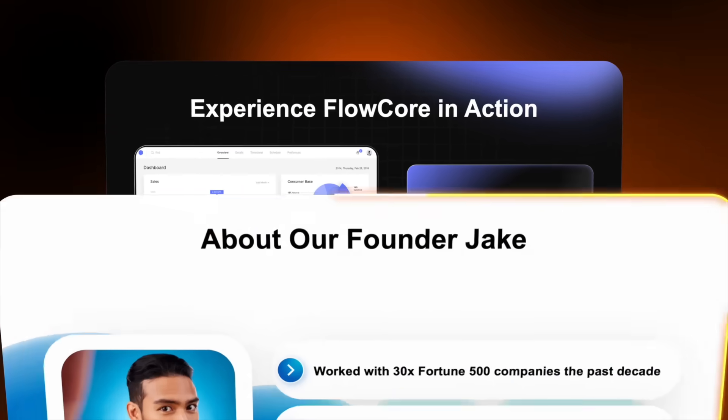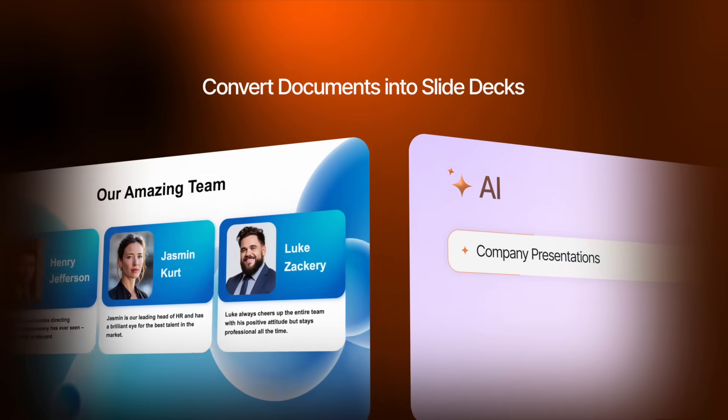Hey, I'm Lukas and I'm excited to introduce Expert Slides, the AI presentation maker that builds professional slides from your own documents. Let's jump into a quick demo to see it in action.